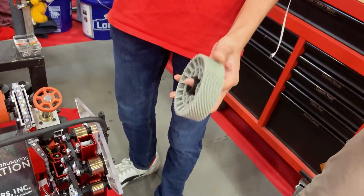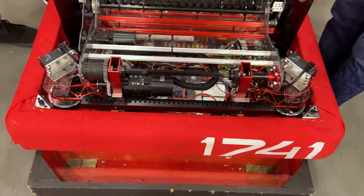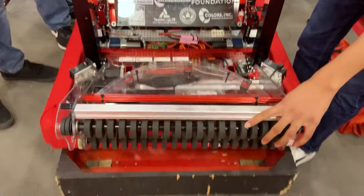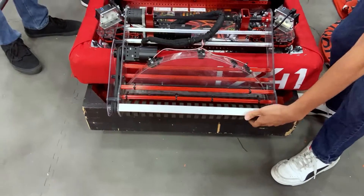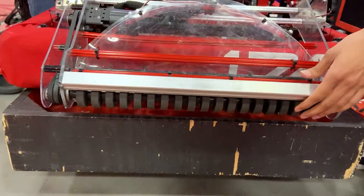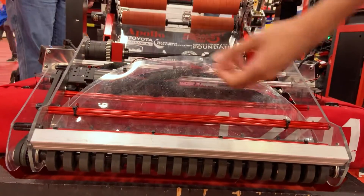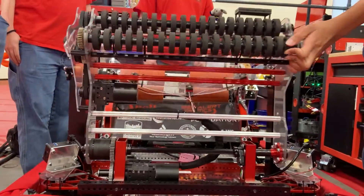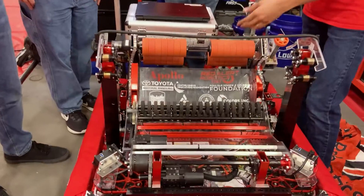These wheels allow our drivers to have better grip on the surface. Moving on to our intake — we have an over-the-bumper intake that flips out. We run a motor that takes in the note, and the note bumps into these bump sensors which detect the note and automatically flip the intake back in toward our shooter.